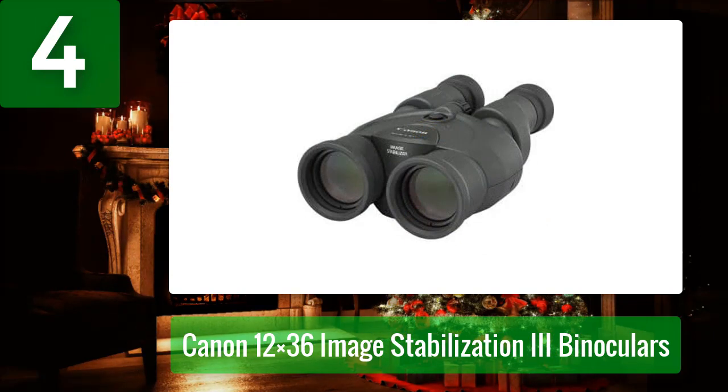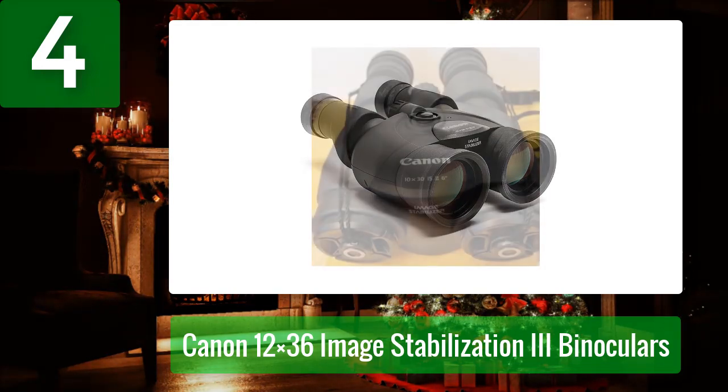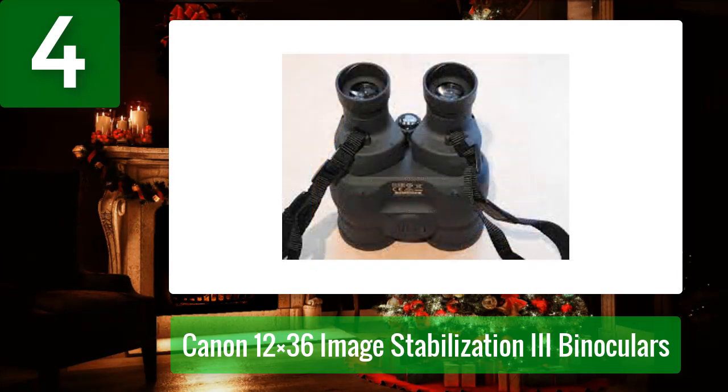Number 4: Canon 12x36 Image Stabilization 3 binoculars. When you need a small, lightweight, and powerful binocular, the Canon 12x36 Image Stabilization 3 binocular is an excellent choice. With 12 times magnification and 36 millimeter objective lenses, these binoculars provide clear and bright images that are perfect for bird watching, hunting, and more.